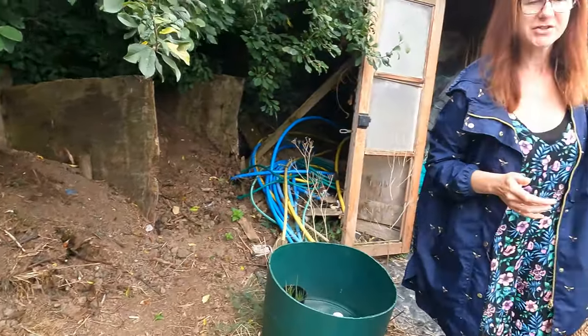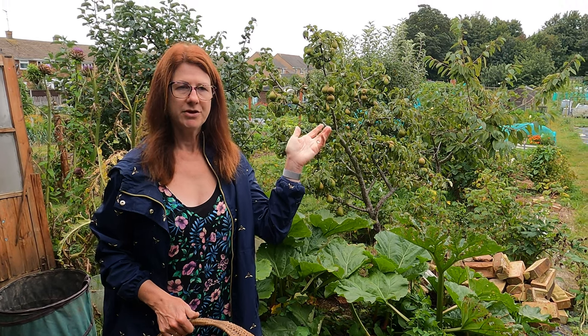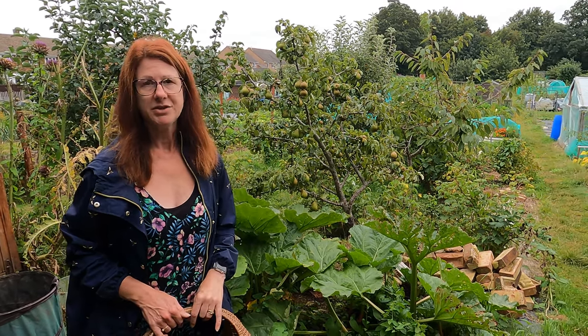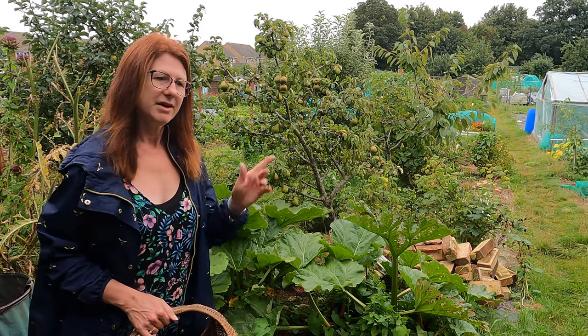A lot of people ask us what we do apart from the allotment — believe it or not the allotment isn't our full-time job, although sometimes it does seem like you spend a lot of time up here because it's such a nice spot to be in. My husband and I actually run our own business together helping other people reduce their bills down, and it's something anyone can do. If you're looking for an extra income or to live a more sustainable life and work more on your own terms, there's a link just above my head you can click on, and there will be a link in the description — we're always happy to answer questions.